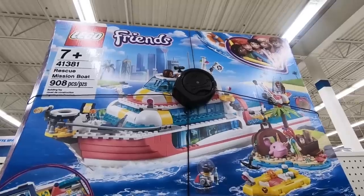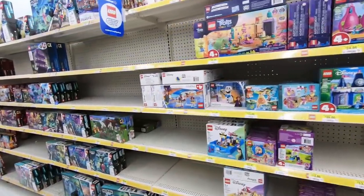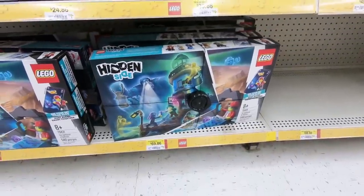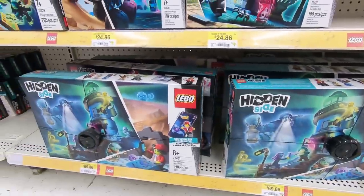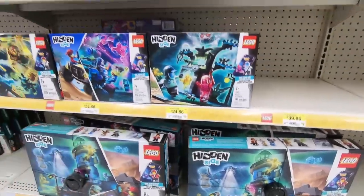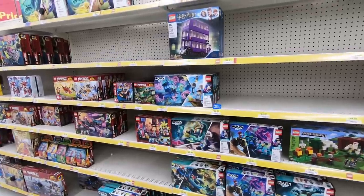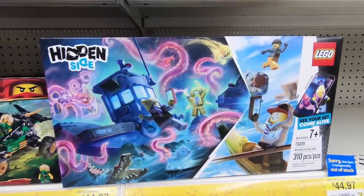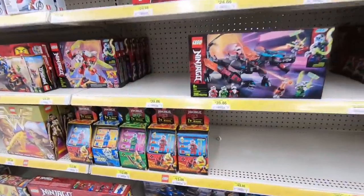If I were to ever get a Lego Friends set, I would probably consider getting this Rescue Mission Boat. It looks really good. However, it's pretty expensive and I no longer have a beach or ocean. The Lego Hidden Side is not something I've ever messed with. One thing I've noticed is the packaging doesn't really tell you what it is unless you really look at it in depth. I was actually talking to the manager at the Lego store, and he mentioned since they've lost the ability to display a lot of their products in the cubes and on the floor, they've noticed a huge decrease in sales of Lego Hidden Side products. Definitely needs to be on display to sell.